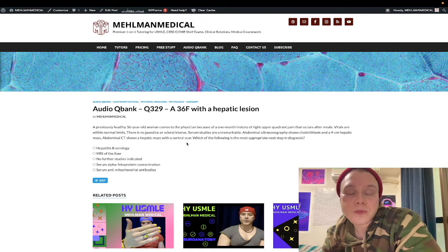The USMLE wants you to know that you do not need to investigate it further — no further studies indicated. You do not need to biopsy it either. The point of this question is to inform you of that weird diagnosis and factoid: focal nodular hyperplasia, a benign lesion of the liver — hyperplastic hepatocytes that, for whatever reason, have a central scar on abdominal CT.